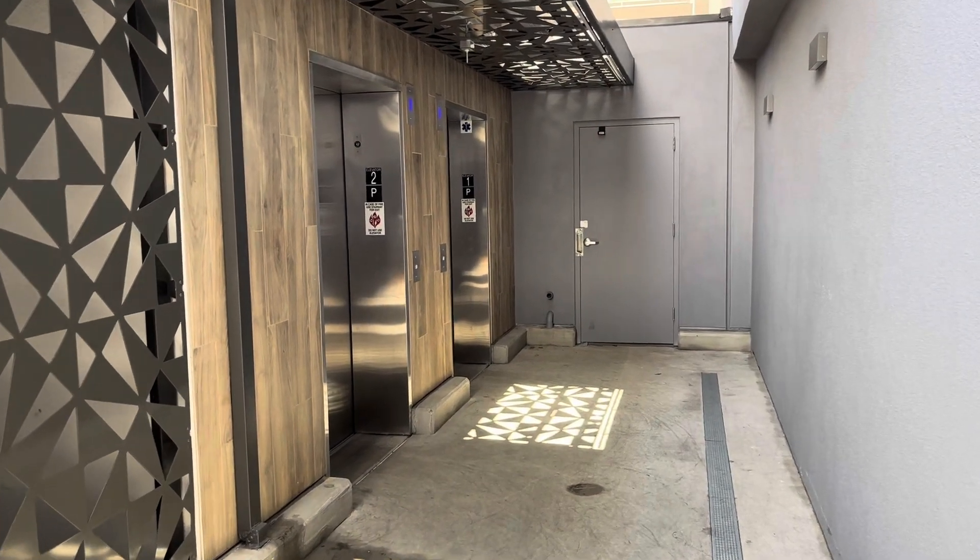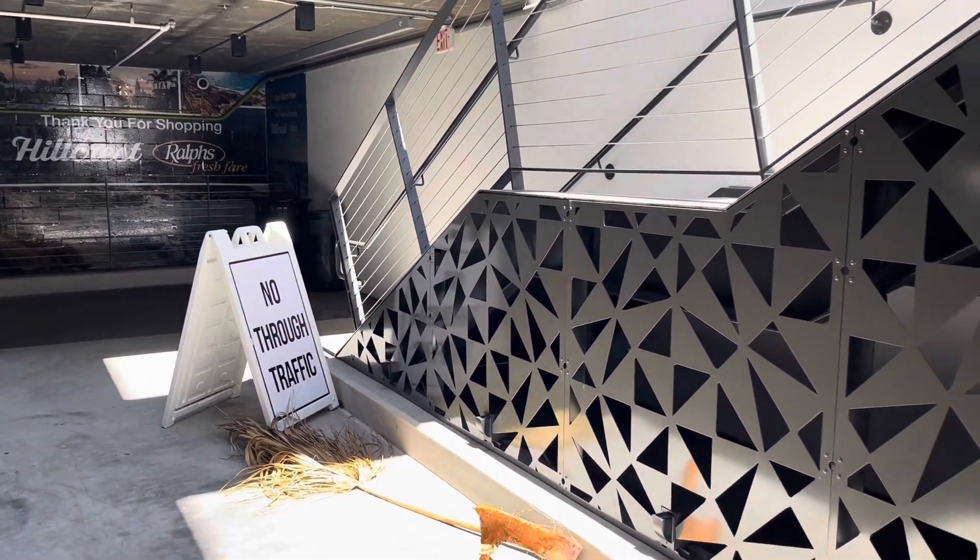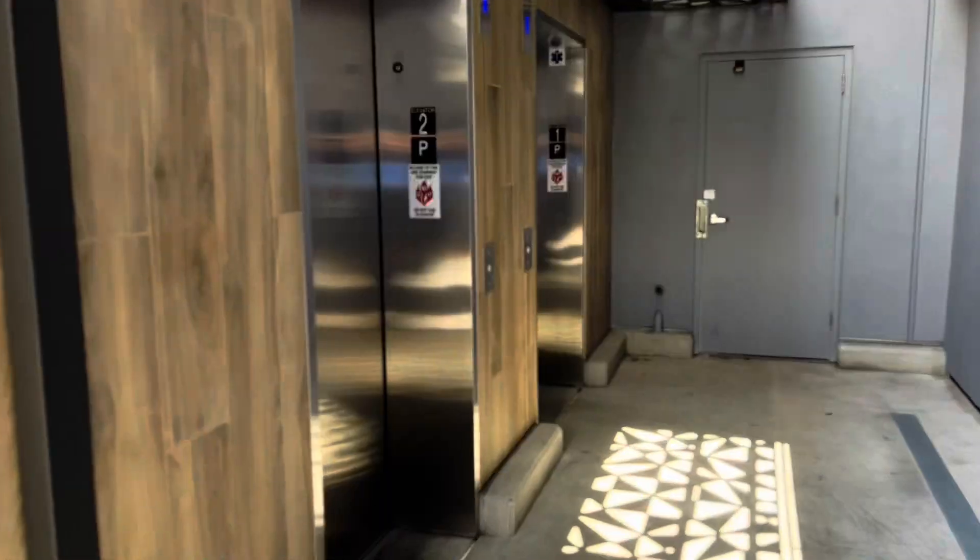Here we come to the new elevators here at the Hillcrest Ralphs. This over here used to be where the old moving escalators used to be. They ripped those out and they put these in.